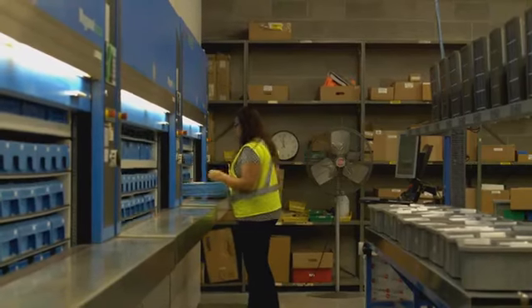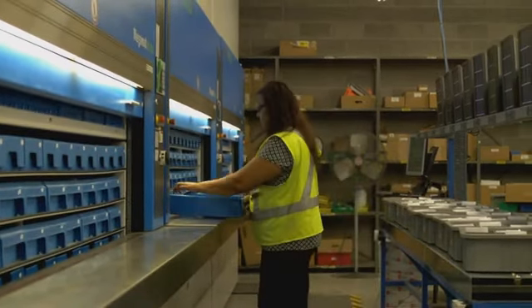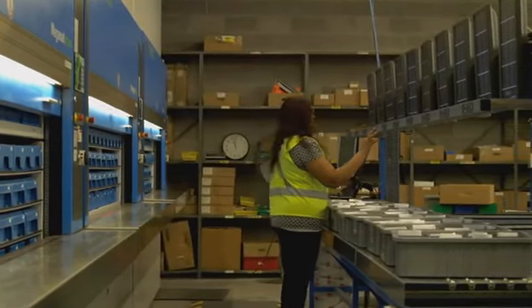With the implementation of the carousels and moving returns handling to another department, jewelry distribution requires 10 people, down from 22 previously required to receive, pick, pack, ship, and process returns. That's 54% less total labor required.